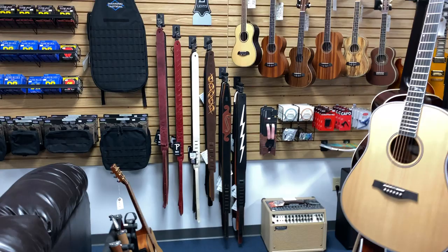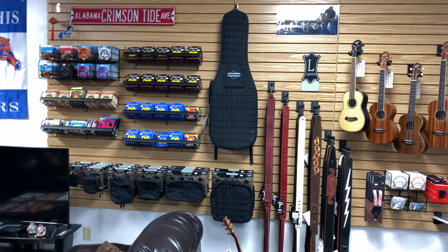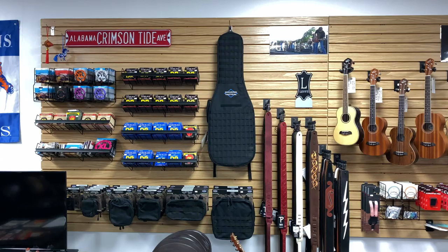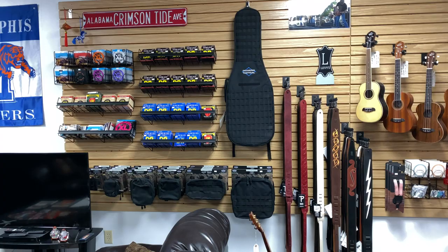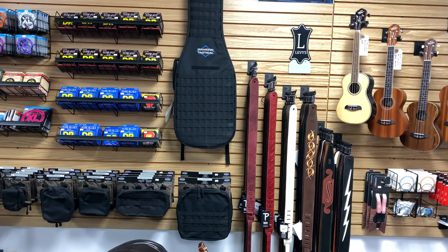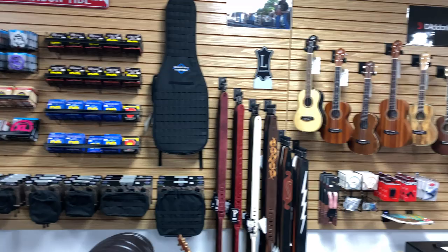We've got custom straps from Perry's and also custom straps from Levy's. You'll see the Diamond Tactical Gig Bags over there. If you're a shooter, an HDK-91 will fit in there, AK will fit in there, AR will fit in there, FNFAL, Valmet 76, Galil, anything like that will fit in there. Everybody will think of it as a guitar case, so you can take that to the range. You can use these pouches and hook them up to the strapping system, same as I used in the military when I was flying C-130s for the Air Force International Guard here in Memphis.